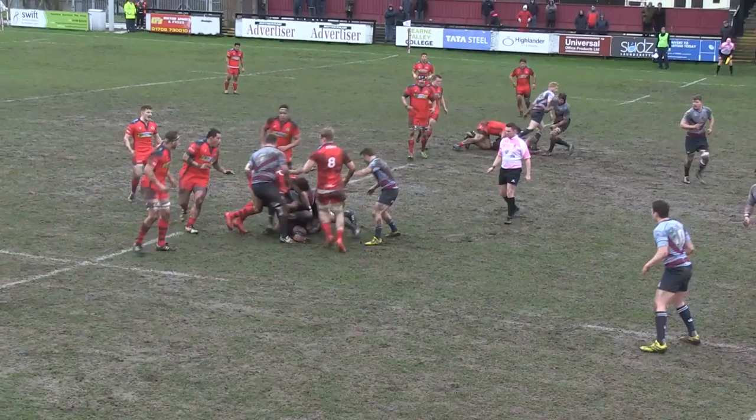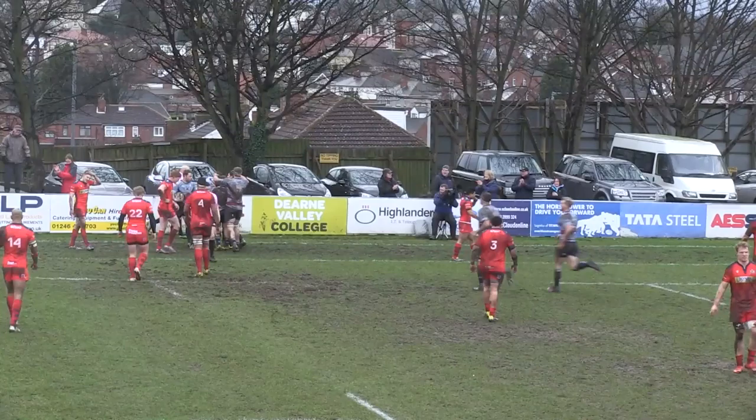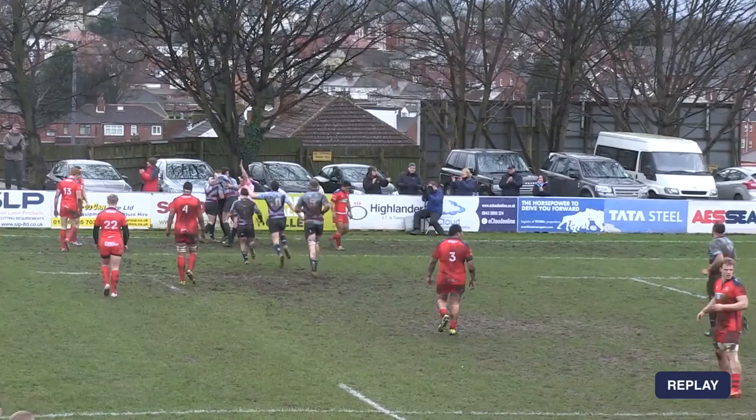Rotherham, still down to 14, breaking towards the line, get the ball away and Rotherham look like they may well have gone in the corner. The referee lifts his arm up — I think it was Sean Scannan that went in for Rotherham's second try. A really well-worked move off the top of the lineout, tying in Bristol defenders in midfield and stretching the defense. There was enough space out there for Scannan to tear up the wing and get over.